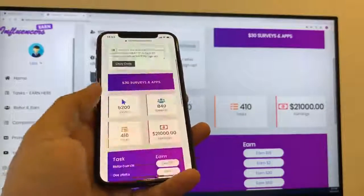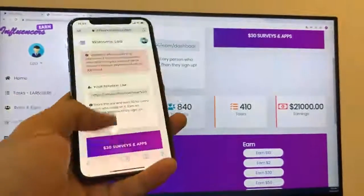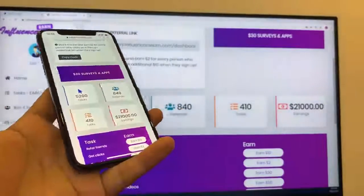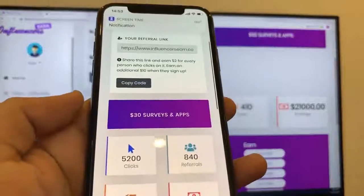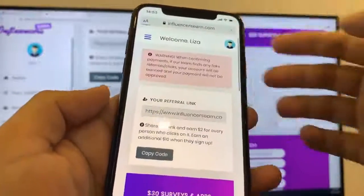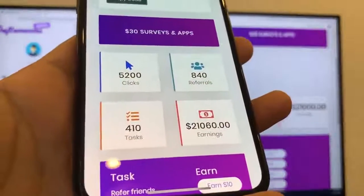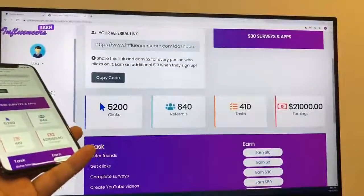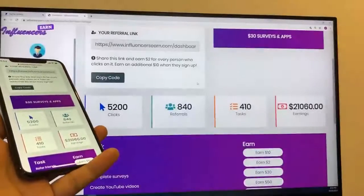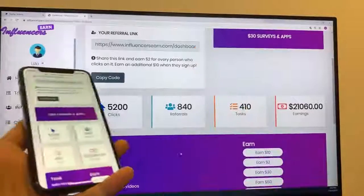I think it should be credited pretty soon. I've refreshed it and as you can see, there is the $60. We did two apps — that means we earned $30 for each one. You can see it on the desktop as well. So this is how easy it is to earn some money online.